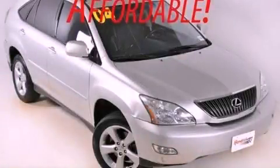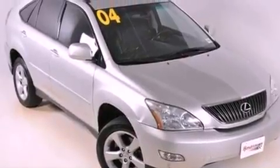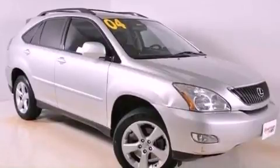This is a 2004 Lexus RX 330, a drive in shape that provides endless luxury. It has a 3.3-liter, six-cylinder engine and a five-speed automatic transmission.